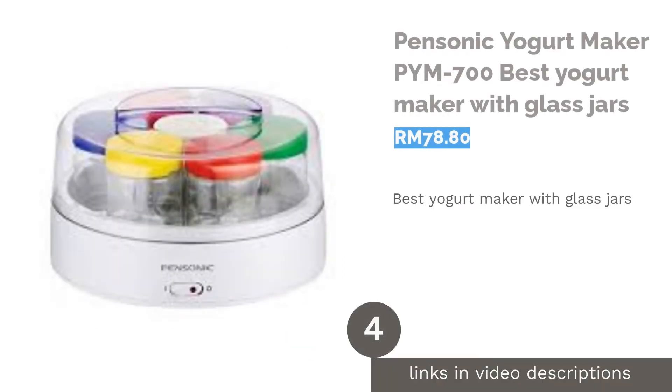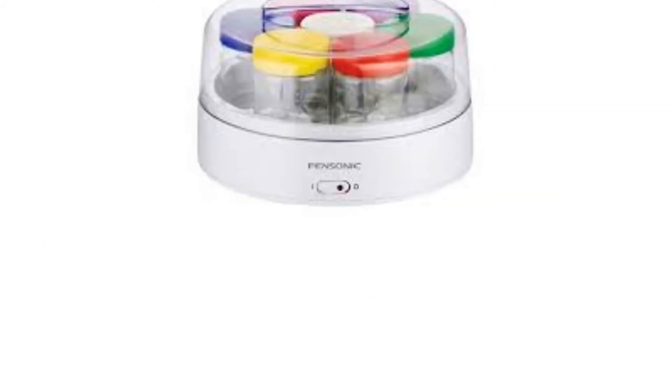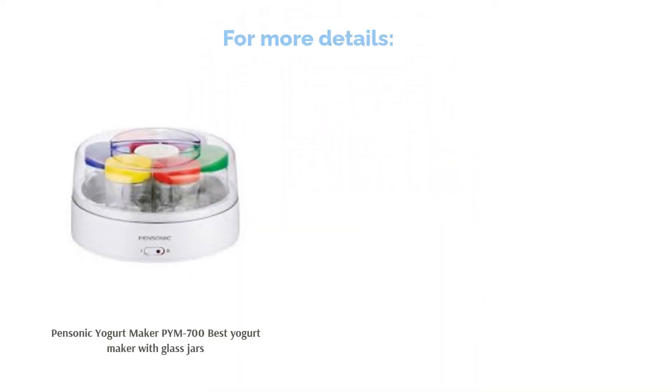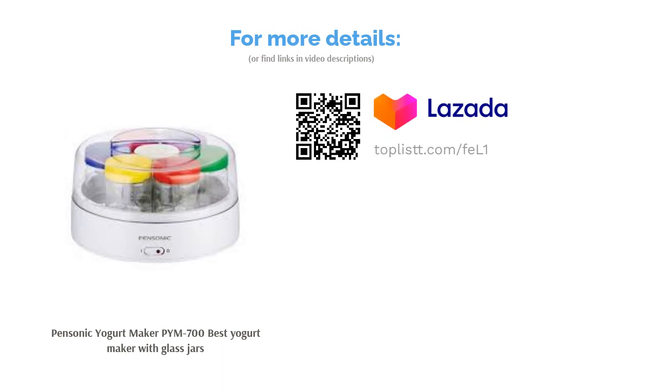The next product is the Pensonic Yogurt Maker PIM 700, the best yogurt maker with glass jars. This yogurt maker comes with seven 200ml containers, so you can make seven different recipes of yogurt in one single batch. It is especially useful for a big household. Besides, it's also ideal if you have minimal space on your kitchen counter.